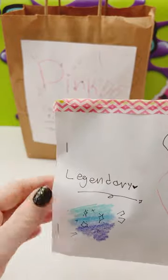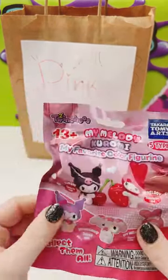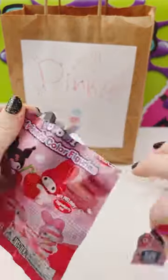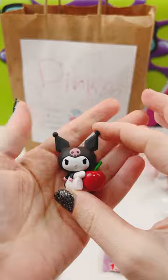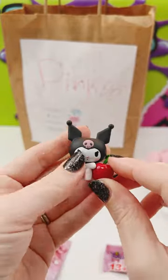Oh, a legendary! This was like the best one, right? It's a blind bag — a My Melody and Kuromi blind bag. It's a blind bag in a blind bag! I got the cherry Kuromi, that is freaking adorable. I absolutely love Kuromi.